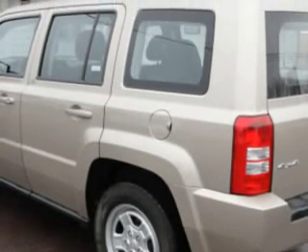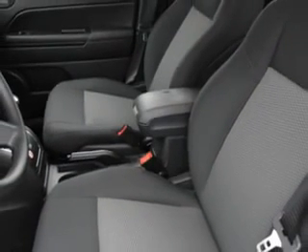Enjoy an impressive 24 miles to the gallon on this great SUV with features like MP3 player, keyless entry system, AM/FM stereo and CD player, and tilt steering wheel.